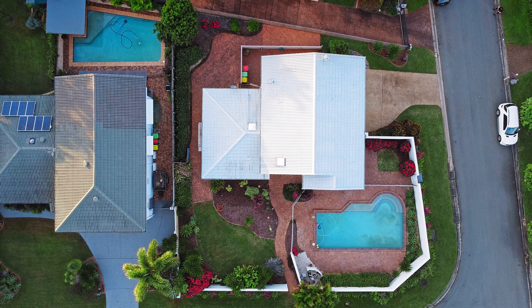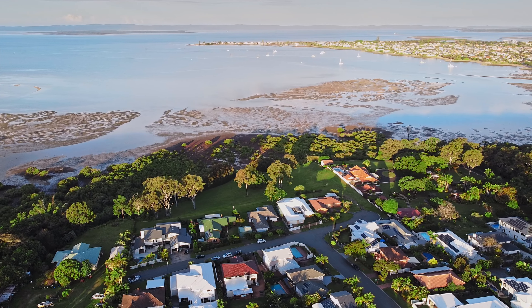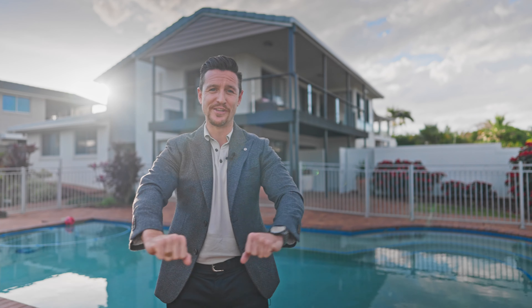The final point I would like to make about this house is you're sitting here on a double block. So potentially one day you've got two blocks of land here with water views in Ormiston. What a great property. I can't wait to show you around this home. I'll see you soon.